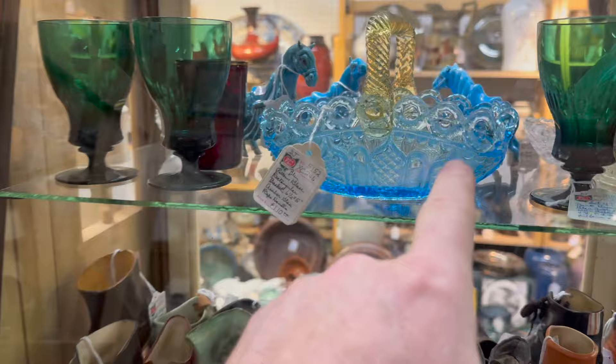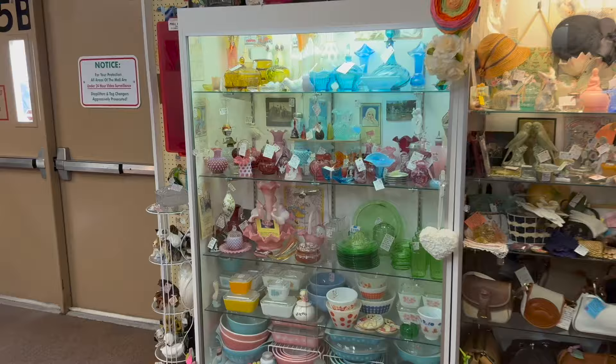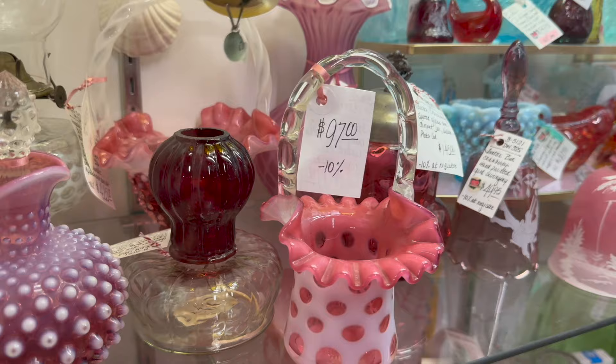That is an interesting basket — I love the blue openwork on it, applied amber handle, gorgeous piece. Probably Victorian. Oh, it looks like there might be a couple of baskets in here — that's an interesting basket, one right behind it.